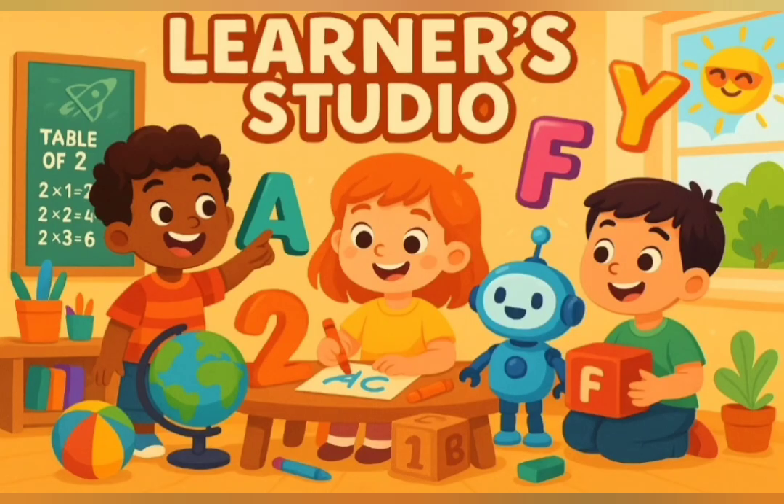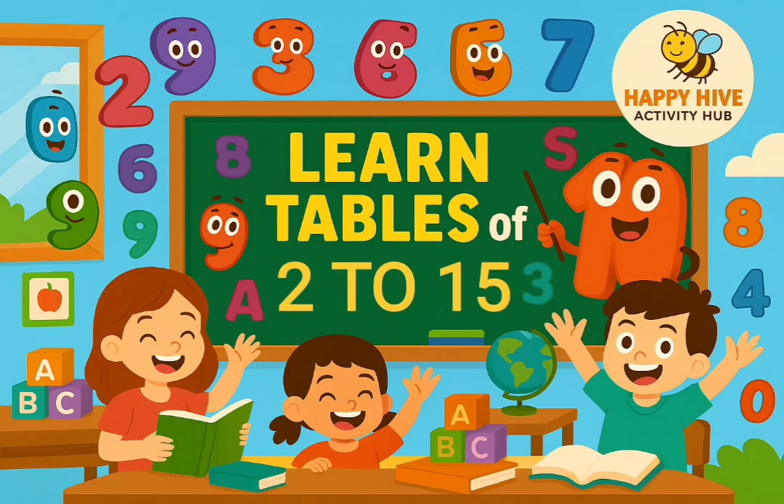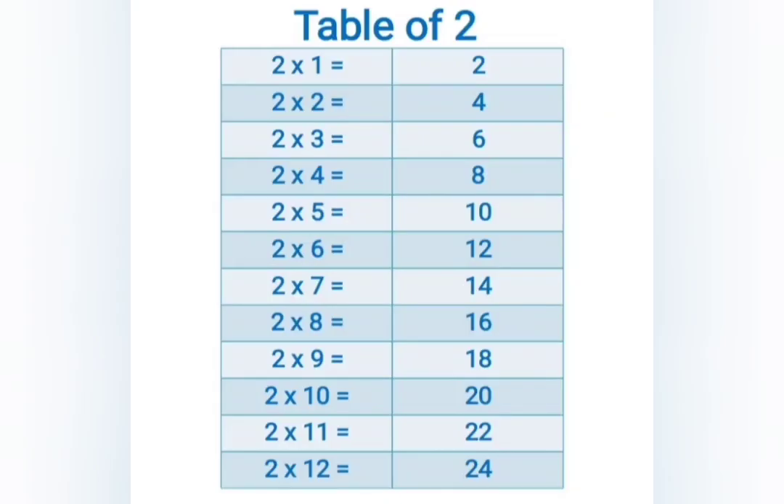Hello, welcome to Learner Studio, where young minds grow, explore and shine. Let's learn tables from 2 to 15.